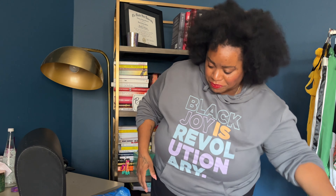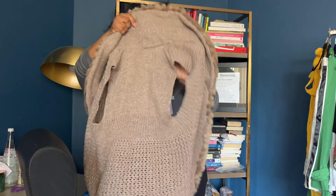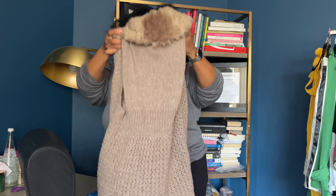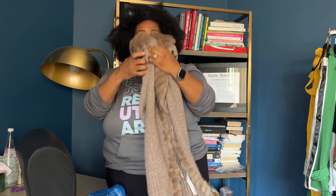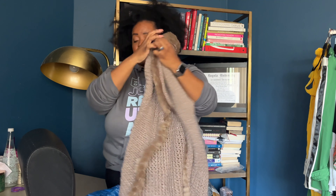This is Chico size one — it's a cardigan. I think size one is like a six.